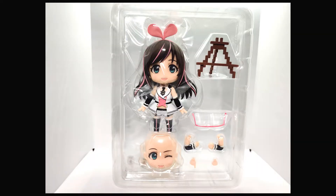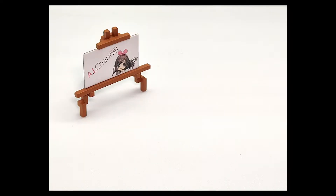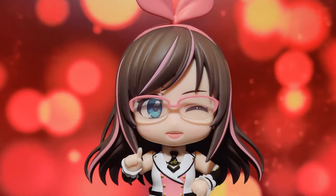In regards to accessories, we don't have much to go with. We've got her sign holder, which comes with a sign board, her glasses, and her interchangeable hands and arms. For faces, you've got her happy face and her winking face — and you can put on the glasses to make her seem a little more intelligent.